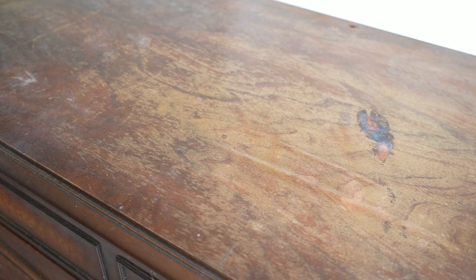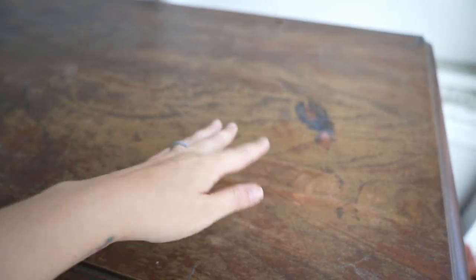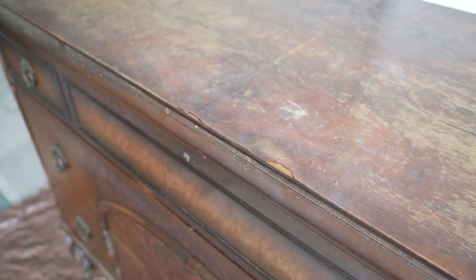we noticed that it does have quite a bit of damage. It's got some chipping in places, the veneer's peeling off, so we've got our work cut out for us. But I think we are excited to remake this beautiful piece and bring it back to life. Here we go.